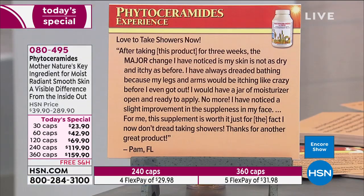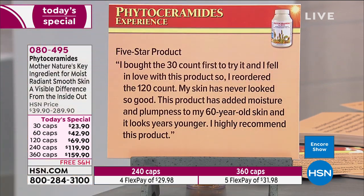The benefit of the benefit — it's not just that skin isn't dry anymore. It affects everyone's life a little differently. Review: 'I love to take showers now. After taking this product for three weeks, the major change I've noticed is my skin is not as dry and itchy as before. I always dreaded bathing because my legs and arms would be itching like crazy — I'd have a jar of moisturizer open and ready. No more. I've also noticed a slight improvement in the suppleness of my face. For me this supplement is worth it just for the fact I no longer dread taking showers. Thanks, from Pam in Florida.'